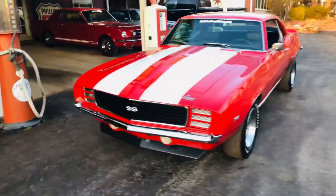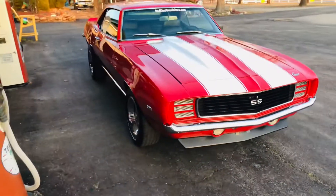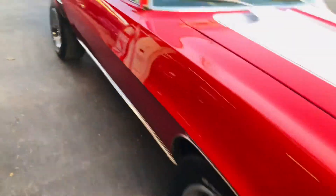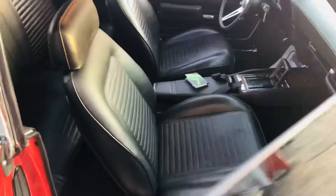Brand new black 7-11 standard interior. The car is an X44 V8 car. Absolutely gorgeous inside and out — look at that shine. Interior is stunning. It's all brand new and really, really nice.